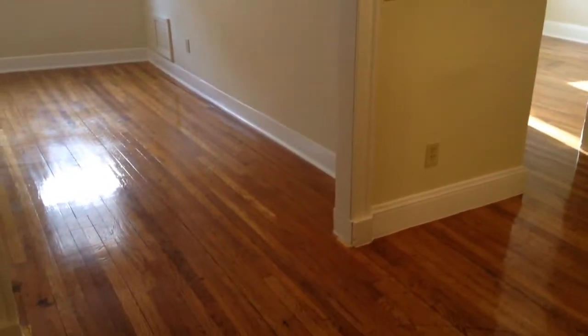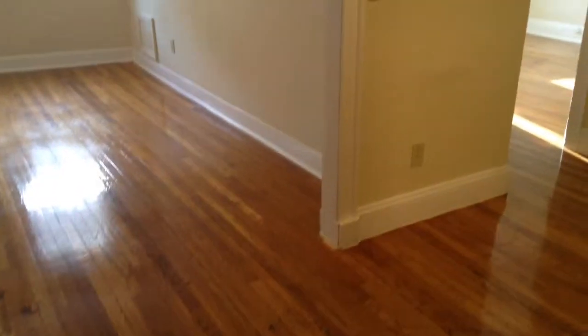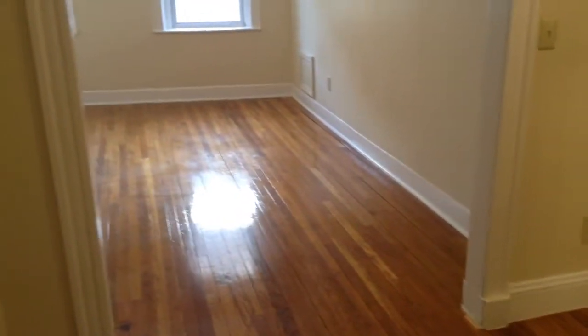Video walkthrough of a beautiful two-bed right here in Allston, Brighton off of Comm Ave. We're right here on Kelton Street. Walk right in — hardwood floors throughout. These floors were just sanded and refinished, so really nice. Behind us we have two closets, one over here and one right here.